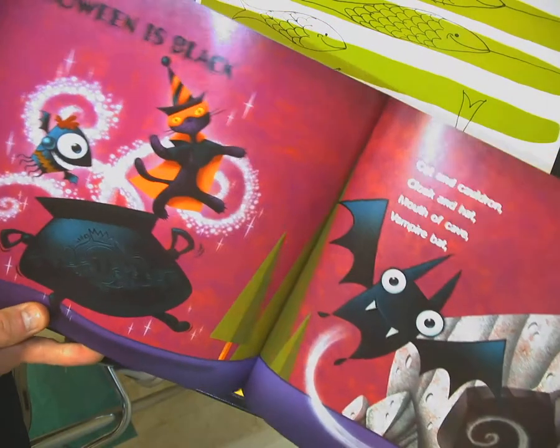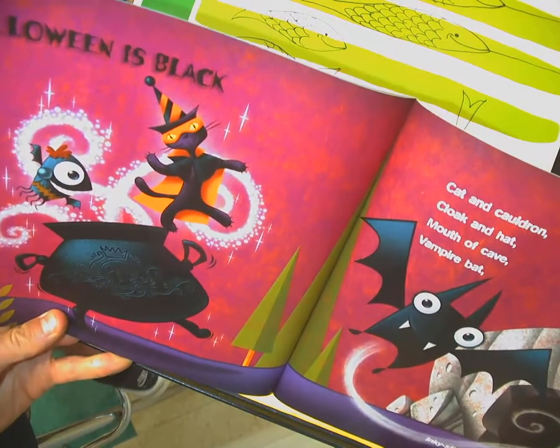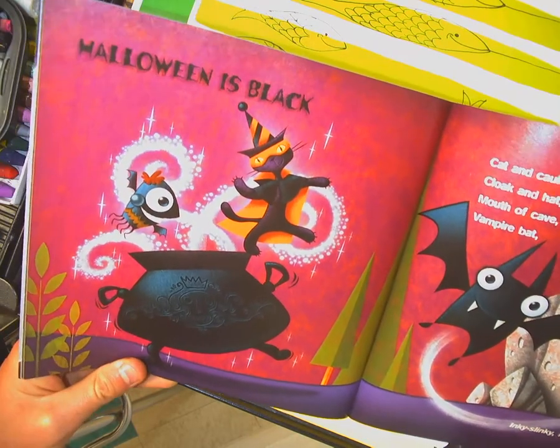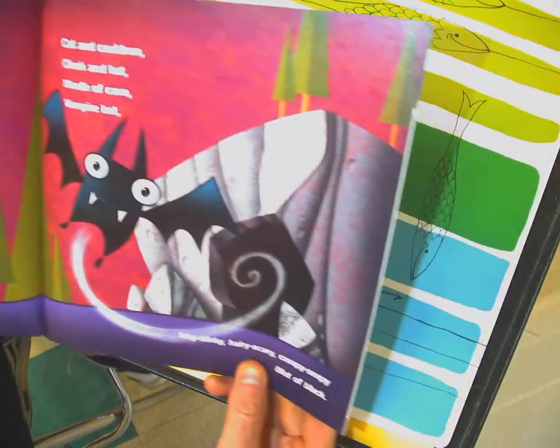Halloween is black — cat and cauldron, cloak and hat, mouth of cave and a vampire bat. Inky, slinky, hairy, scary, creepy, seepy — blot of black.